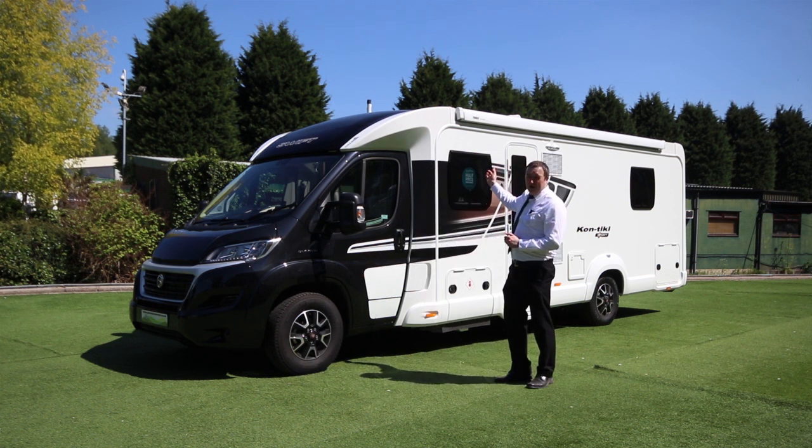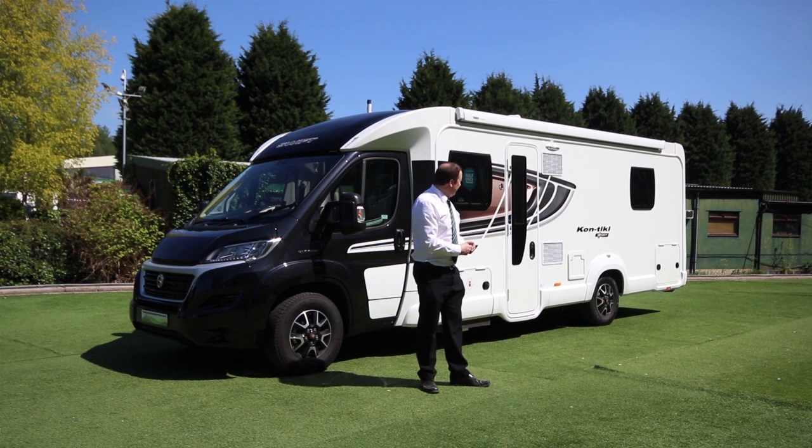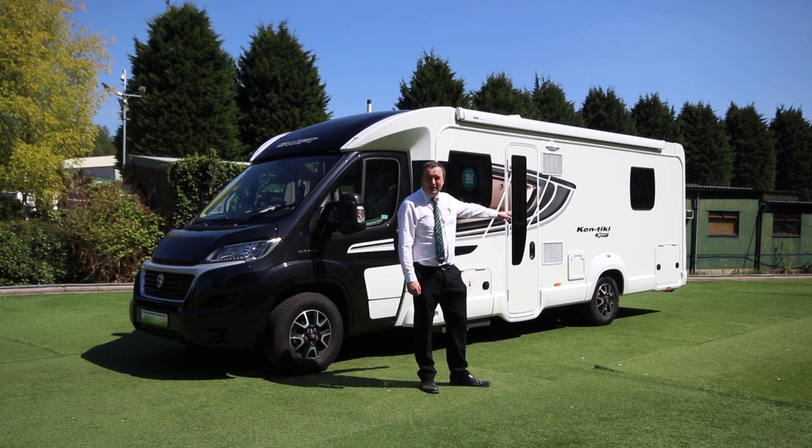It's got a full length, huge wind-out canopy there which is a fantastic place to sit under on a nice day like we've got today. Also on this side there is a locker hatch with access to under the bed, which we'll show you very shortly.